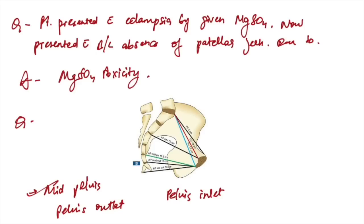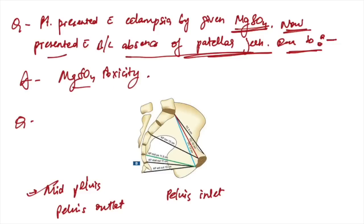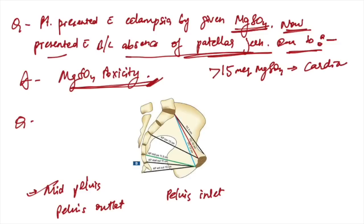Patient with eclampsia given MgSO4 is complaining of bilateral absence of patellar jerk — this is MgSO4 toxicity. Absence of patellar jerk occurs when MgSO4 levels are greater than 15 mg/dL, and at high levels it can also cause cardiac issues.